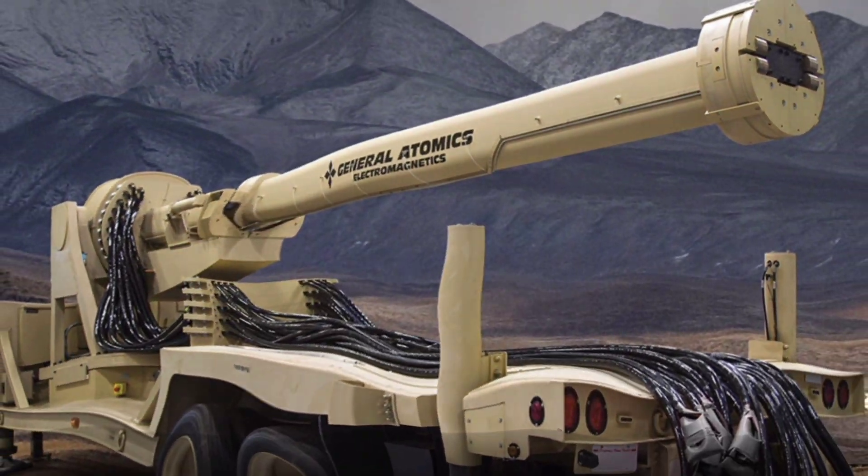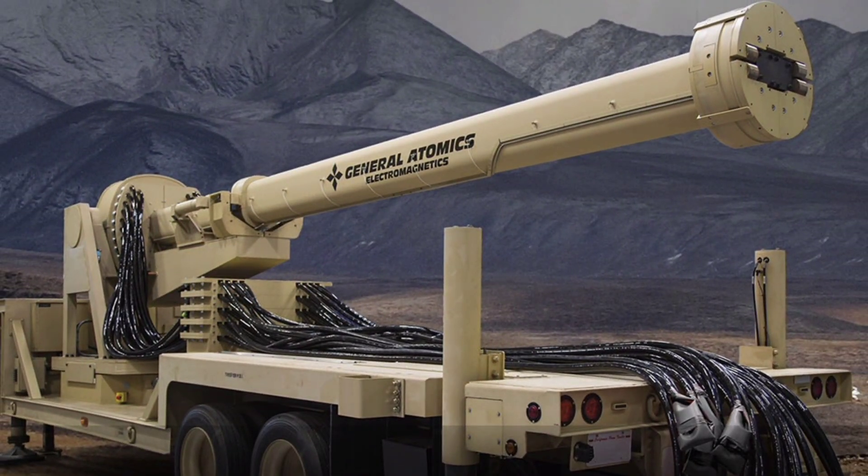Hey everyone, welcome back to the channel. Today we're charging into the electrifying frontier of next-generation directed energy weapons with General Atomics Electromagnetic Systems' truck-mounted railgun — the groundbreaking multi-mission electromagnetic launcher that's reviving railgun tech as a mobile powerhouse for blasting drones, cruise missiles, and ballistic threats out of the sky at hypersonic speeds up to Mach 6, all from a flatbed truck deployable anywhere from forward bases to island defense, without the logistics nightmare of traditional artillery.